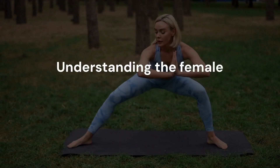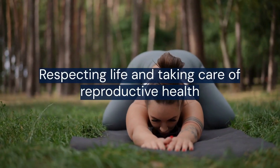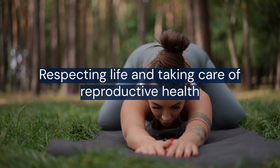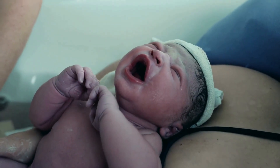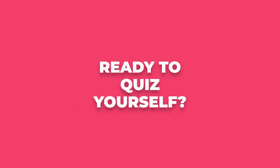Understanding the female reproductive system is not just about biology — it's about respecting how life begins and taking care of our reproductive health. From birth to puberty, menstruation, pregnancy, and menopause, this system is active through many stages of life.